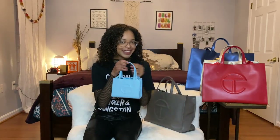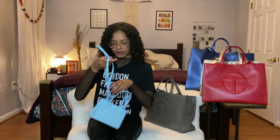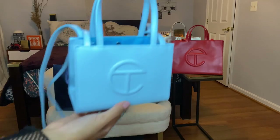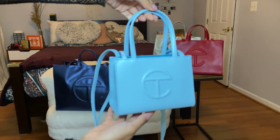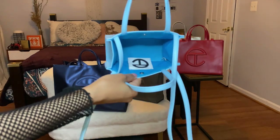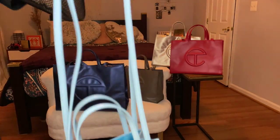The first bag I got was the Telfar in Pool Blue — this is my favorite, she's my baby. She's so little, like the size of my hand. I can fit my phone, my wallet, my car keys, some hand sanitizer, a mask — everything you need in 2021. All the bags come with these long straps. It has a little magnetic button closure, and of course you can wear it crossbody or just carry it in your hand.